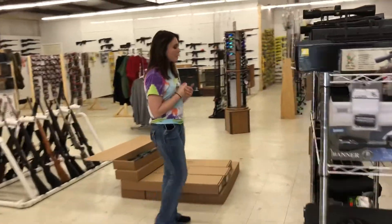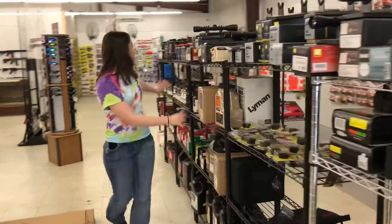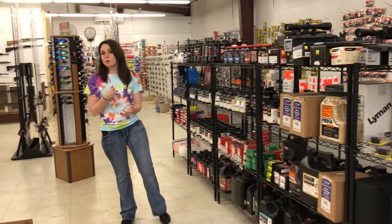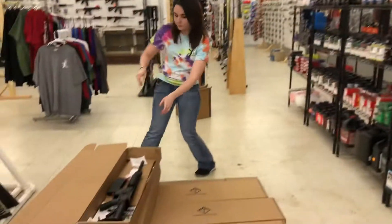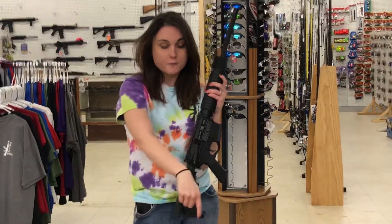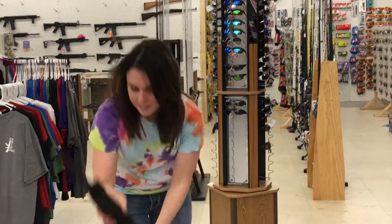Miss Crystal has worked so hard to expand our reloading equipment. If we don't have it and you need it, we'll do our damnedest to get it in for you. We've got American Tactical Omnis, just a few in stock — $390 plus tax.